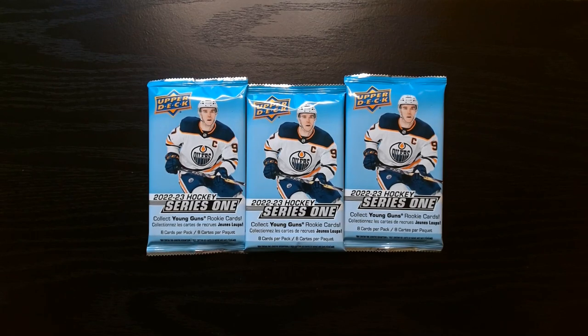Here we go, we got three packs of 2022 Series 1 Hockey, of course looking for those young guns and all those nice inserts that you can get in these sets, so let's see what we can get.